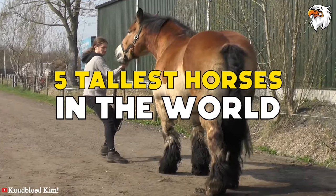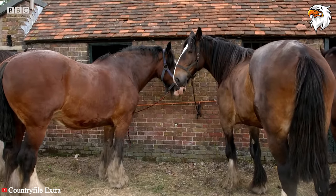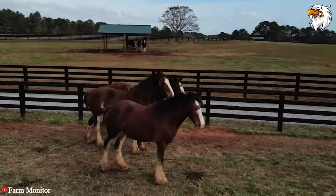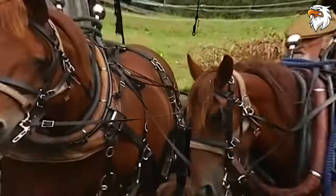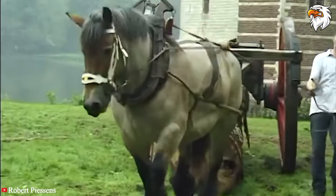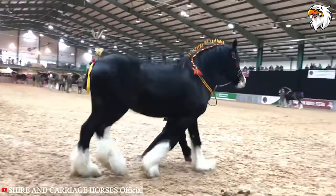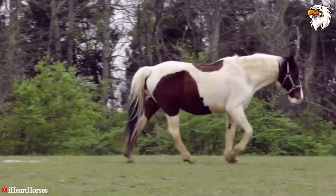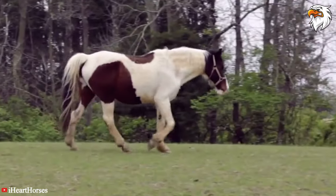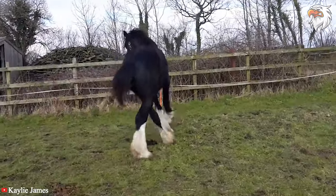Five tallest horses in the world. For thousands of years, horses have been selectively bred into a variety of over 350 breeds to aid us with all kinds of jobs, like helping around the farm and pulling plows, carts, and heavy machinery. However, it was only around the 19th century that some draft horse breeds began to reach very big sizes. In today's video, let's find out the tallest horse breeds in the world.